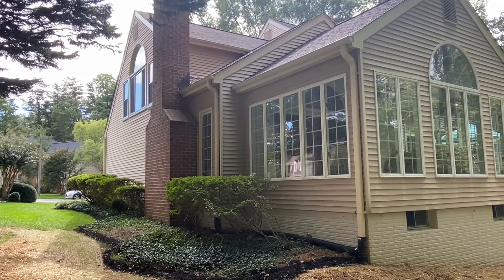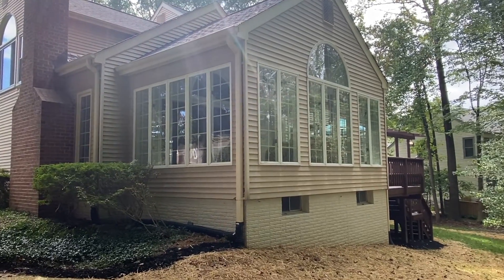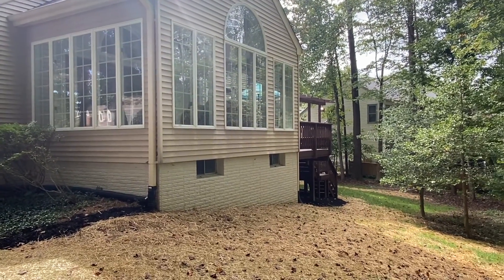Coming around to the back of the house, you'll see that fresh landscaping has been done. This is that gorgeous sunroom, looking out over a very private backyard.